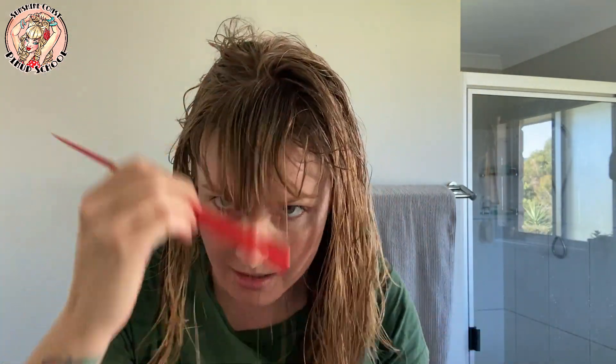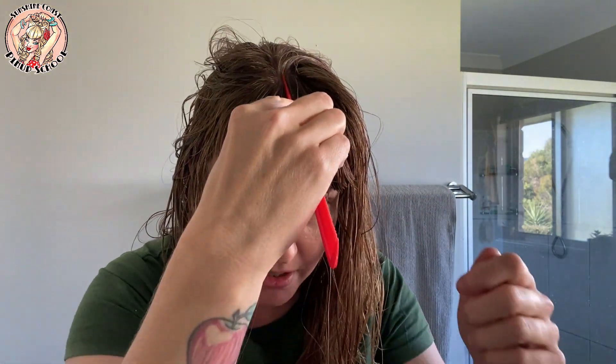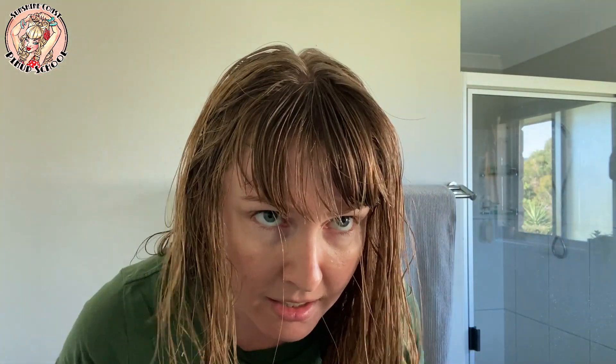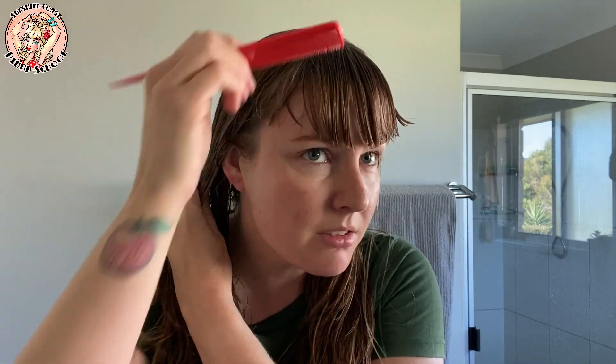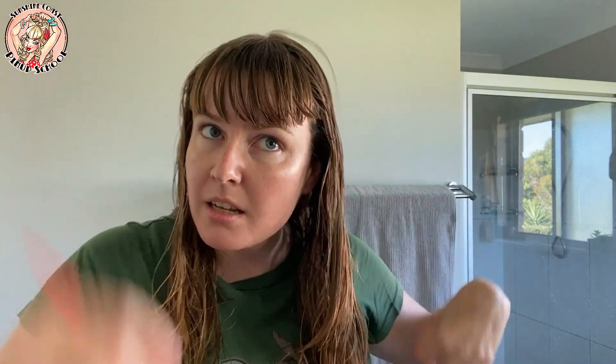I normally try and find my middle part. Once I've got it I can comb out the bangs, and any little extra bits just get them to go back into place. As you can see, when it's straight and wet it's at about eyebrow length.